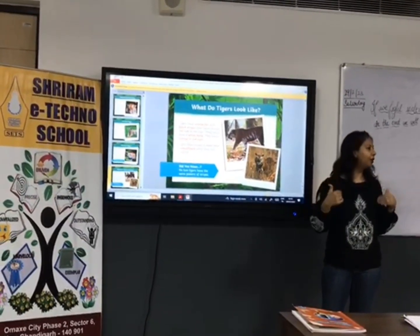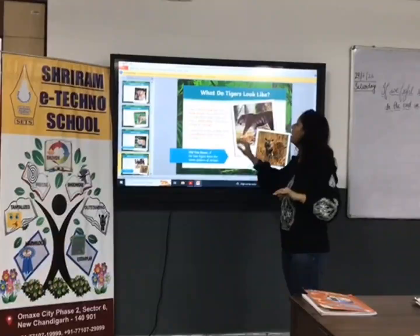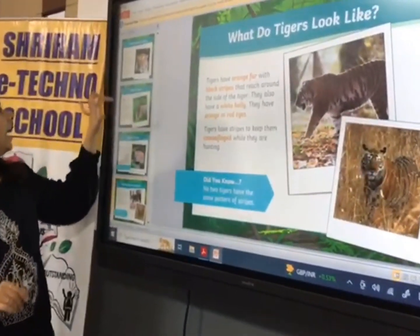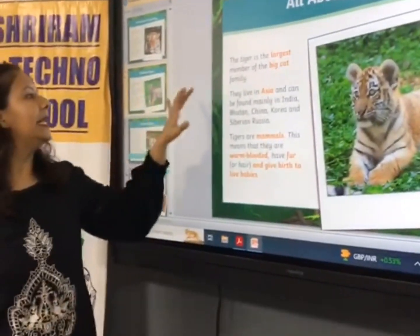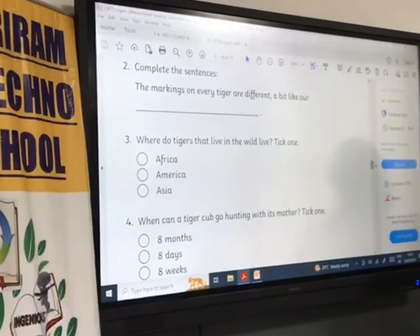As we know, tigers have orange fur and black stripes on their bodies. The tiger is one of our planet's most iconic animals — one of the biggest cats. They live in Asia and can be found mainly in India, Bhutan, China, Korea, and Siberia. The markings on every tiger are different, a bit like our fingerprints.